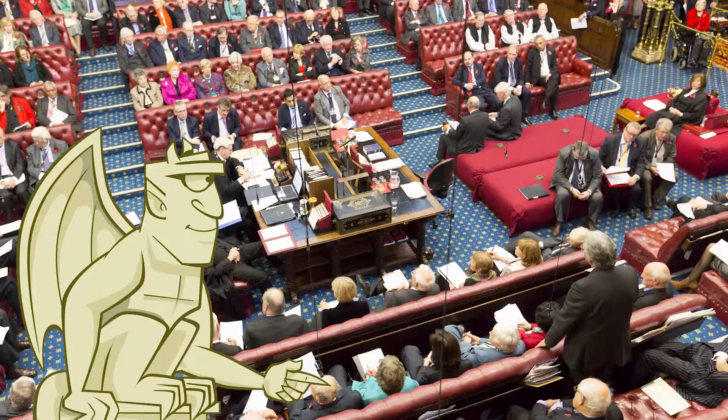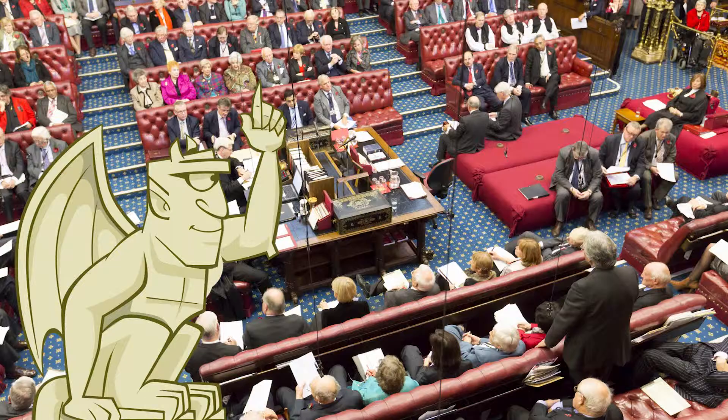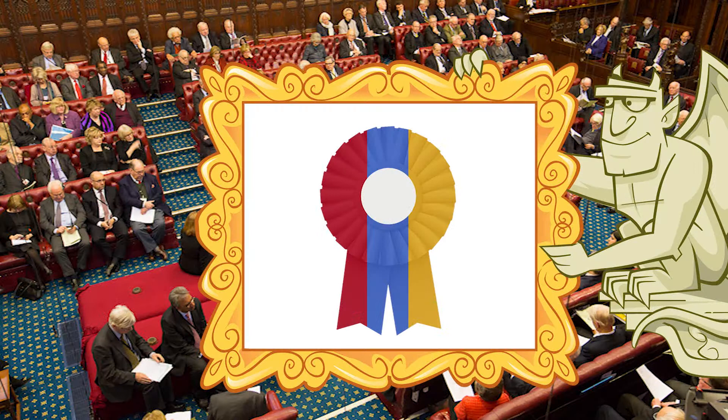They sit in the benches that go across the chamber. There's also a special area for the 26 Church of England Archbishops and Bishops who sit in the Lords. Lords come from all walks of life: businessmen, politicians, doctors, nurses, soldiers, technology experts, writers, postmen, lawyers, judges, and policemen — all helping to shape and change laws.